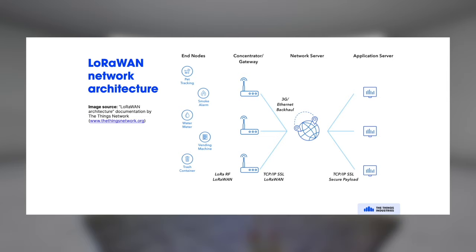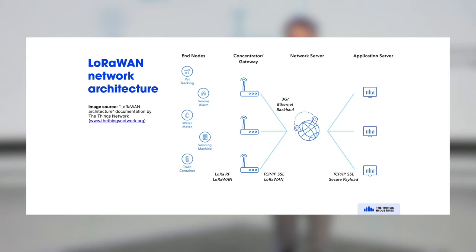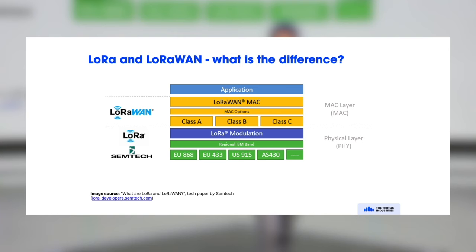What does a LoRaWAN network architecture typically look like? On the left, you see the end devices. There's not really a direct connection between an end device and a gateway — the gateway is basically listening for messages that end devices are sending, and the gateway is transparent. It forwards the message to a network server, which identifies the end device and does security and network management. On the right side is the application layer — that's where you, as a solutions developer, get your data, manage devices, check status, send messages back, using typical internet APIs.